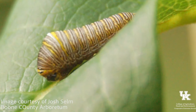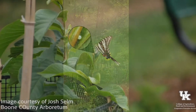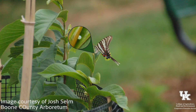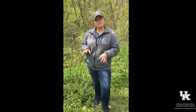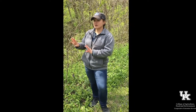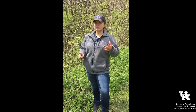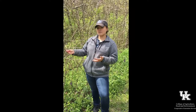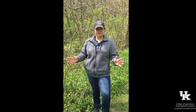Why are pawpaws ecologically important? They are the only host plant for the zebra swallowtail butterfly caterpillar. In a few weeks, when these trees start to get more leaves, the zebra swallowtail will come and lay its eggs on the underside of the leaves, and once those eggs hatch, the caterpillars will feed on the leaves. The survival of that swallowtail depends on the survival of the pawpaw, though the adult butterfly can feed on a variety of nectar sources and flowers.